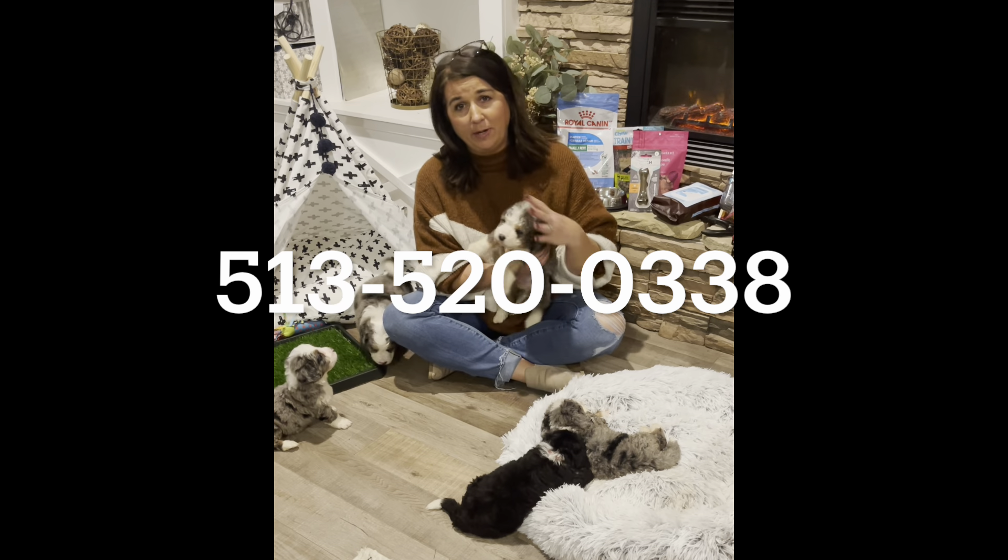We have five puppies here available to reserve. This is one of my favorites — this is Finn. His real name is Finley, but I call him Finn.